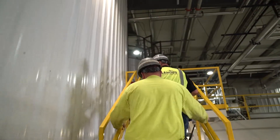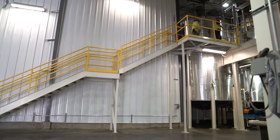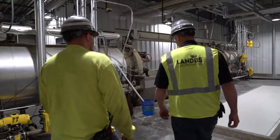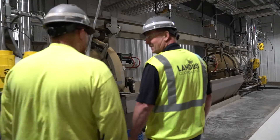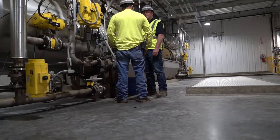Our people are number one in my eyes. If you've got high quality people running a production facility, it'll show on your production throughputs and quality. And that's what we see at the Soy Plus manufacturing plant, and it shows in our product.